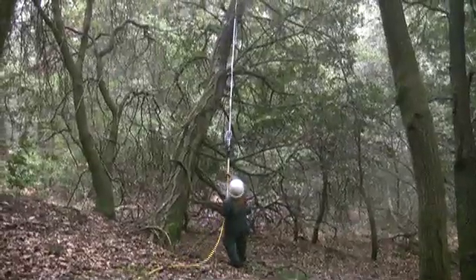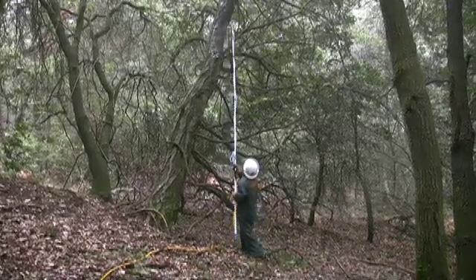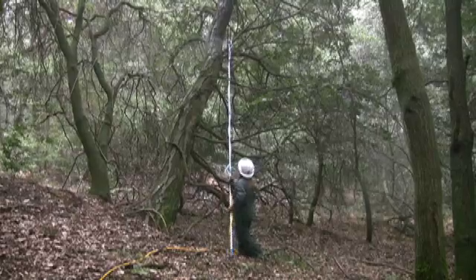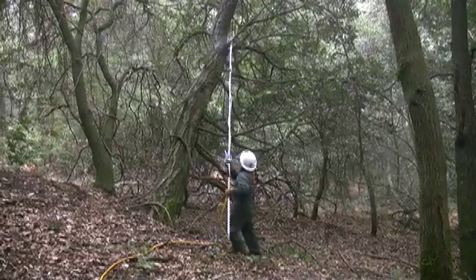What we're doing is treating the bark of the tan oak trees — we're spraying it with Agrifos, which will be drawn in by the tree.